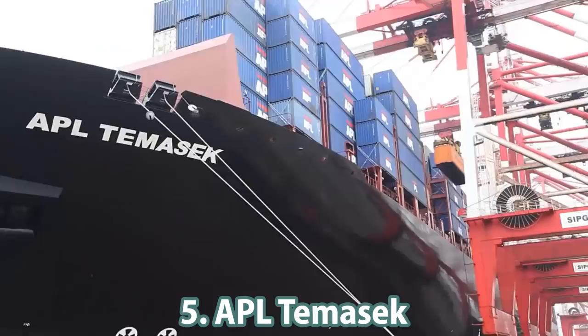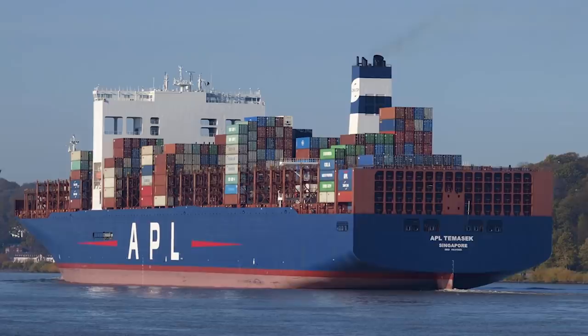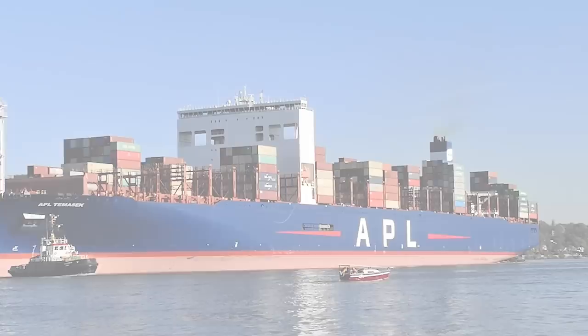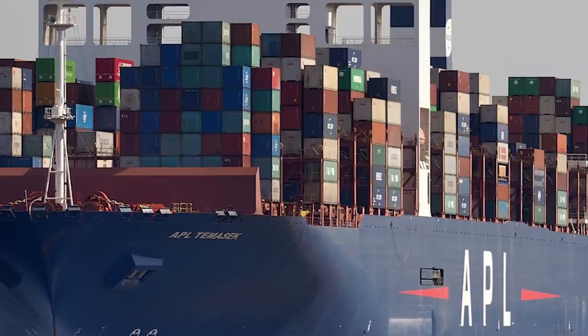Number 5: the APL Temasek, one of ten 14,000 TEU-class container vessels managed by the Singapore-based NOL Group. It is 368.5 meters long and 51 meters wide with a deadweight of 150,936 tons. The ship is equipped with many innovations, such as a broader monohull. An S-type long-stroke main engine drives a fixed-pitch propeller and has electronic fuel injection.